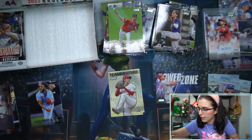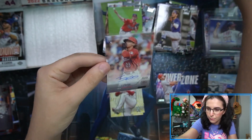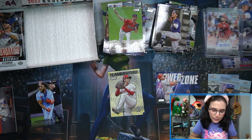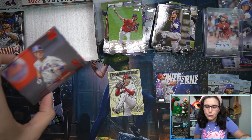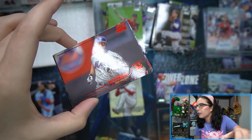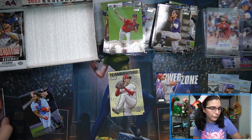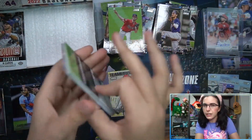Three autos - we've had back-to-back three-auto boxes this week. Still frustrated at the foil mishap though. As much as I enjoy this year's Stadium Club, I feel like in general the foil parallels haven't been as clean as in previous years. That David Wright foil looks a lot better than this black parallel Vlad Jr. The berry foil parallels have been hit or miss, but I've never seen one where a whole chunk of the foil is just missing.